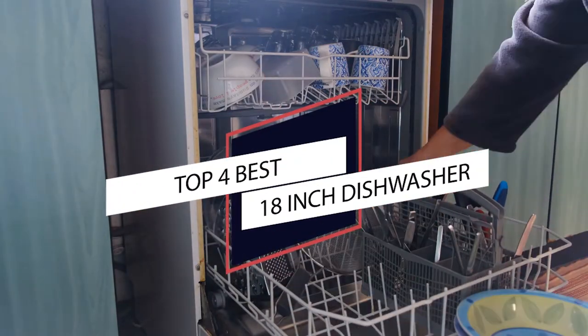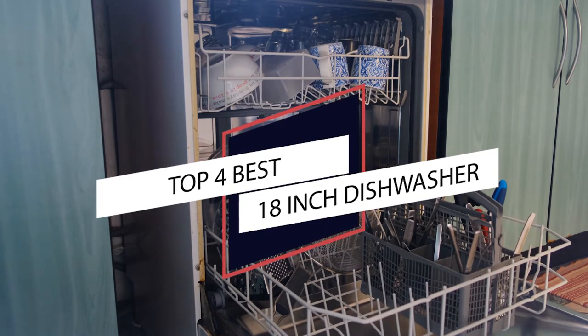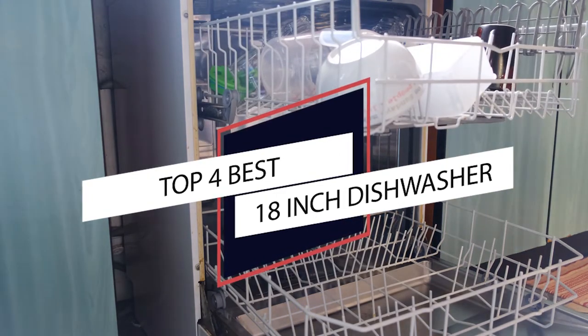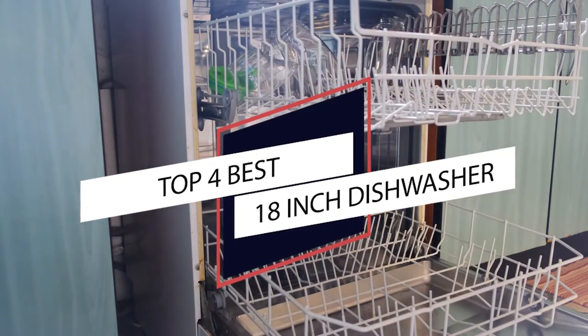A dishwasher can save you a lot of time and effort, as well as a surprising amount of money when it comes to your electricity bill. However, finding the right type of dishwasher for your kitchen is not an easy endeavor, so we created this video to help you. Let's have a look at seven 18-inch dishwashers that can change the way you clean your dishes.